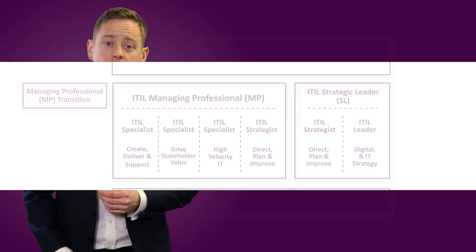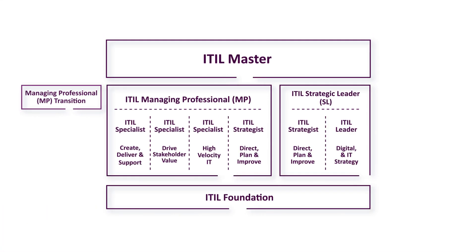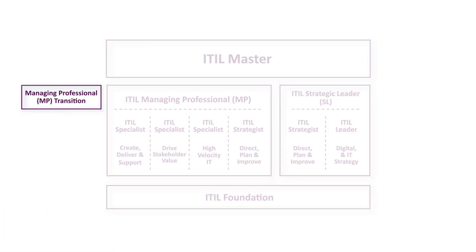If you have an ITIL V3 certification, don't worry, it's still valid. However, with all the new examinable content in ITIL 4, there will definitely be value in updating your qualifications. The ITIL Managing Professional transition module can allow ITIL V3 practitioners to earn the ITIL 4 Managing Professional designation without having to start from scratch.